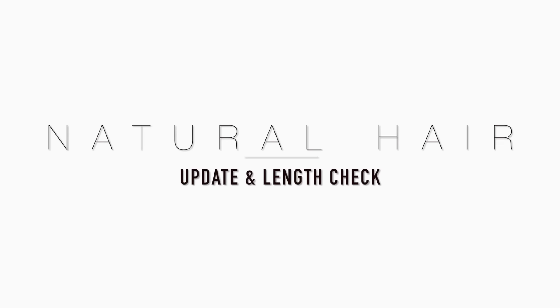Hi guys, welcome back to my channel. Today I'm here in all of my naturalness bringing you this 4C juiciness. I feel like this video is going to be all over the place, I'm just gonna warn you right now, because I just feel like talking. It's been a while since we had a whole full hair update, so I'm really, really excited and let's get to it.